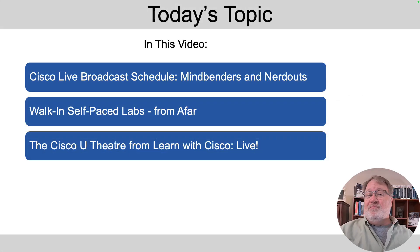First up, we'll talk about the Cisco Live Broadcast Schedule — timed events with a schedule. I'll show you how to get to the schedule and figure out what to watch. Then at the show, there are walk-in self-paced labs — lab exercises you can do there — and I'll tell you how to do some similar ones from your desk at home. And finally, we'll talk about the Cisco U Theater from the same folks that bring us our certifications. Those happen live on a schedule, and I'll tell you how to find it and attend live, just as if you're sitting out there in some chairs.